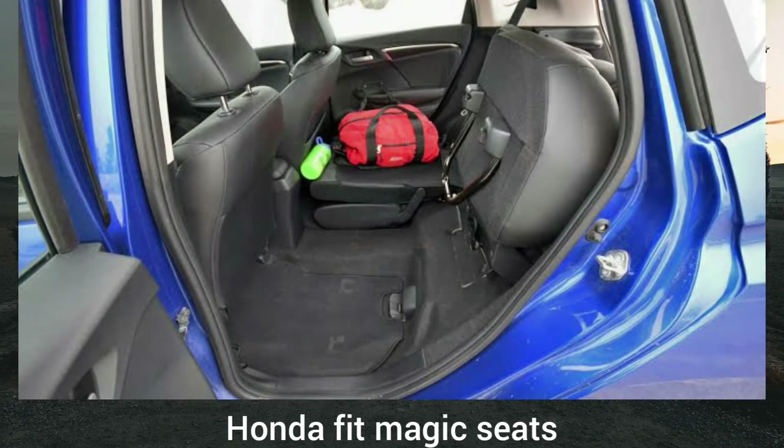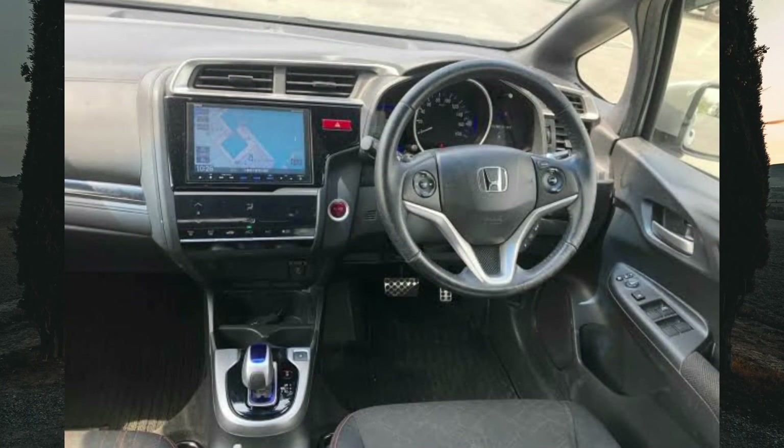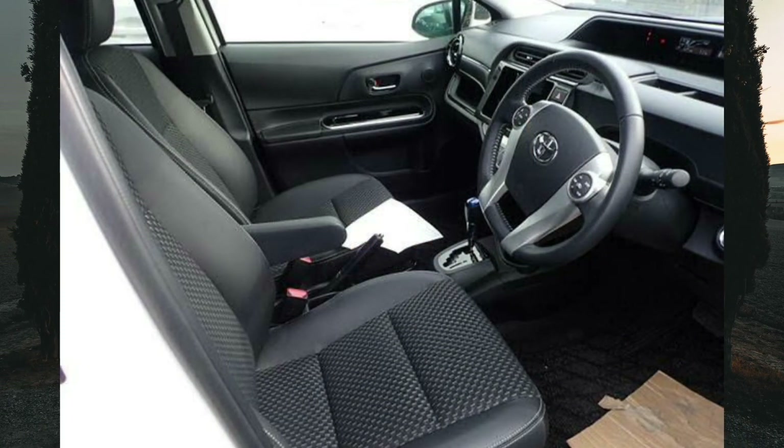The boot in the Honda Fit is more spacious. The dash designs in both cars are simple but functional — most controls are placed where you'd expect them to be, everything is straightforward and well laid out, with nothing much to complain about. So which one should you go for? That is the most important question.